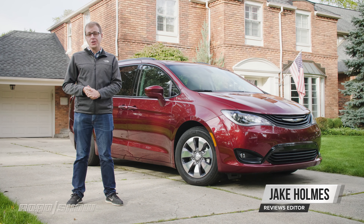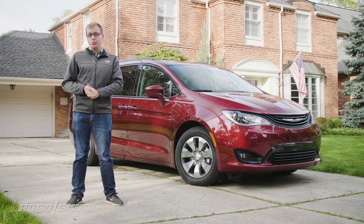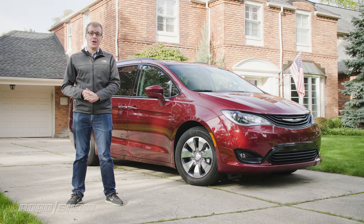Roadshow's first long-term Chrysler Pacifica proved to be a real workhorse, whether we were using it for video production shoots around town or for multi-state road trips with dogs in the back. In fact, we liked it so much that now we've got another Pacifica, albeit with one key difference. Say hello to our long-term 2018 Chrysler Pacifica Hybrid.